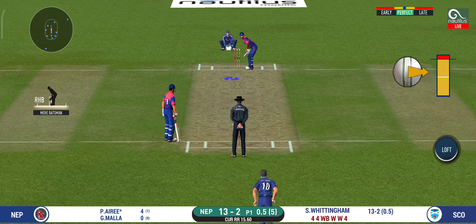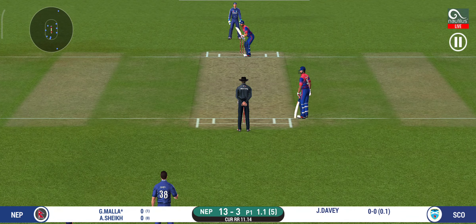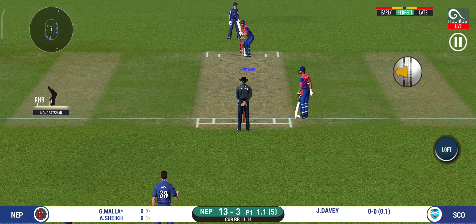Pacer introduced from the other end. Batsman getting ready to face his first ball. That's a very loose shot at this stage of the game. He should look to get his eye in before trying something extravagant.